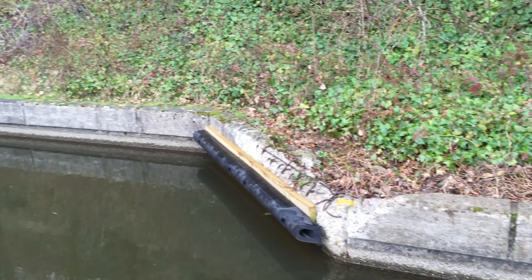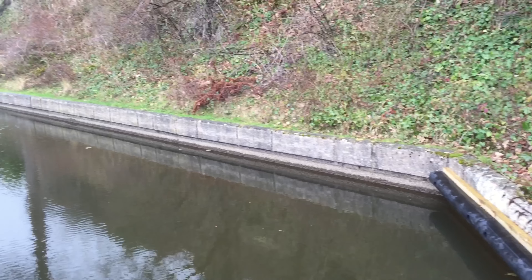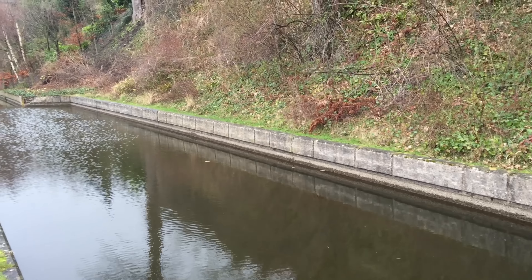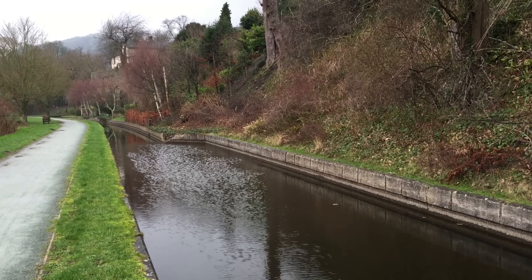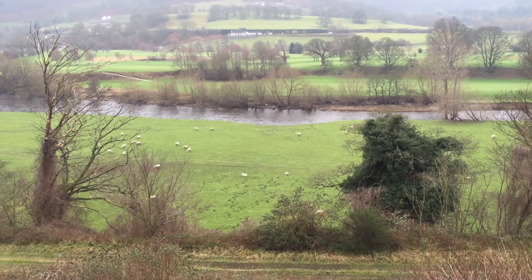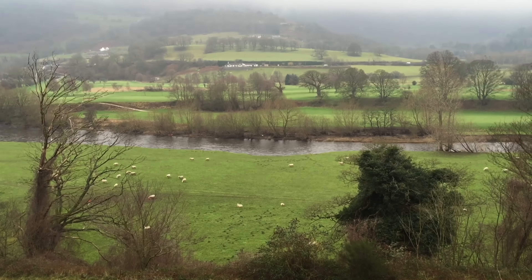You can see Dinas Brân Castle on top of the hill there, and you've got this little layby which I've always thought is an amusing feature of the canal — a proper cut-in, solidly built layby — because it's so narrow that you obviously need to let boats pass if they end up coming face to face.